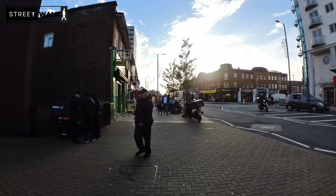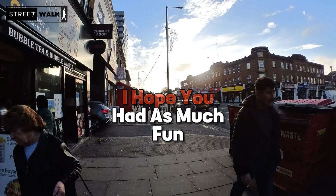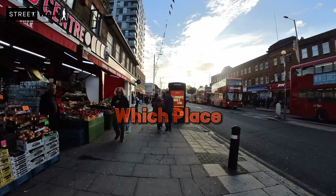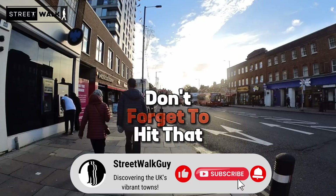Thank you so much for joining me on this exploratory journey through Edgware. I hope you had as much fun watching as I had strolling through the streets of this historic town. I'm all ears for your suggestions on where to head next in England — drop a comment below on which place you think I should explore in upcoming episodes. Your input is the compass that guides this adventure. Don't forget to hit that like button if you enjoyed the video, and subscribe to Streetwalk Dive for more episodes. Until our next adventure, take care and keep exploring.